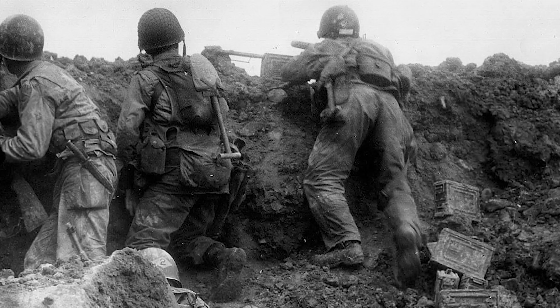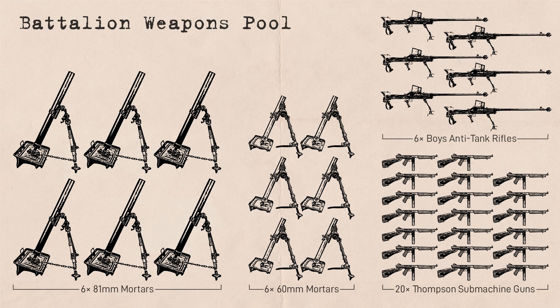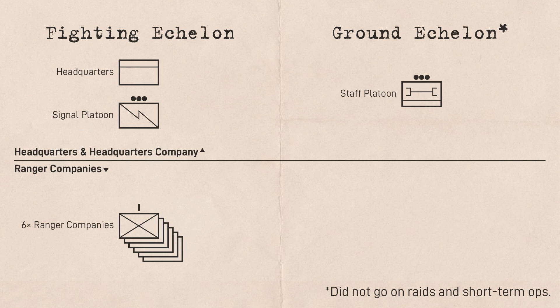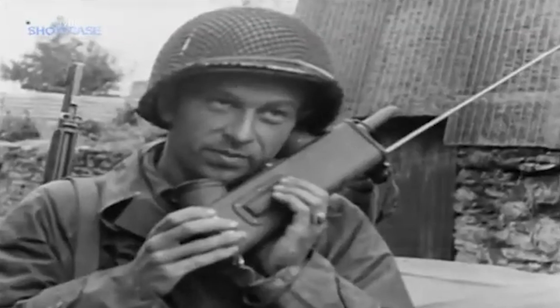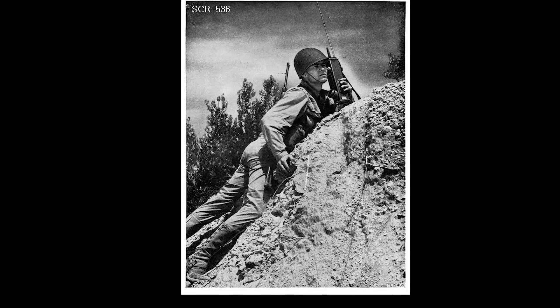Following the initial assault, some BARs were replaced with the M1919 once again during the defense of Pointe du Hoc. In addition to what was organic to the company, a reserve pool of equipment was available from the battalion level depending on the mission. On D-Day, this included six 81mm mortars, six 60mm mortars, 20 Thompson submachine guns, and six Boys anti-tank rifles. Each company was also supported by one Jeep attached from the battalion supply and maintenance section, and two SCR-536 handy-talky radios allocated per company, operated by a company member or an attached radio operator from the communications platoon.